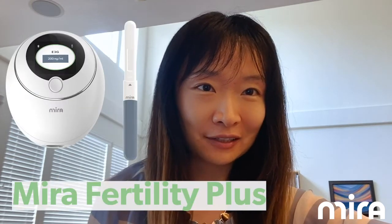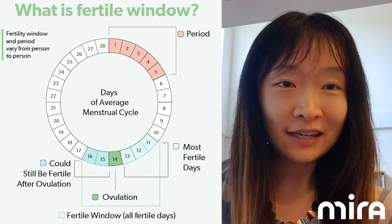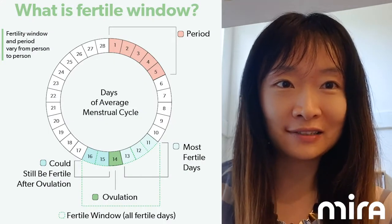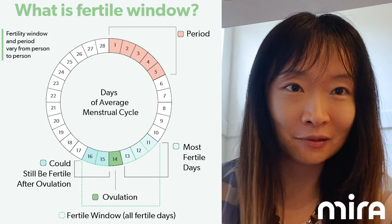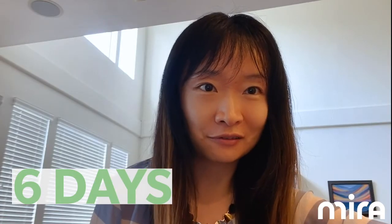This new product measures your estrogen and LH hormones down to a number at the same time, providing you both your estrogen and LH numeric hormone numbers. This will tell you your entire fertile window and entire infertile window, and it can detect up to six days of your fertile window for a cycle.